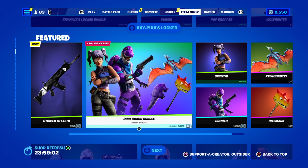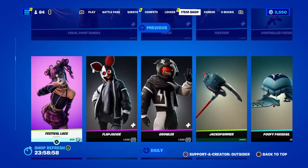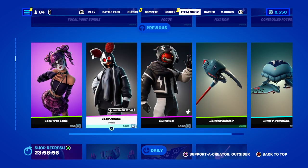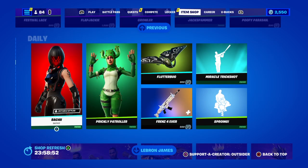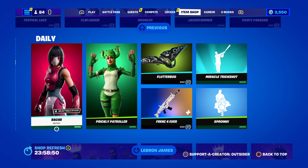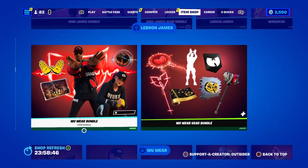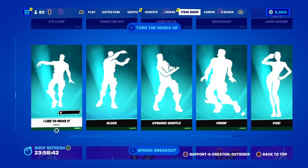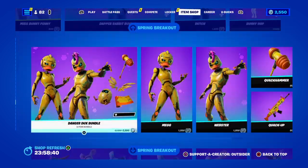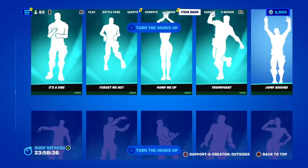The Dino Guard bundle is also back, Focal Point of course, the Festival Lace, they brought back the Flapjack and the Growler. The Prickly Patrol, the King James wear bundle, and all the icon series are back as well. We got a brand new wrap tonight.